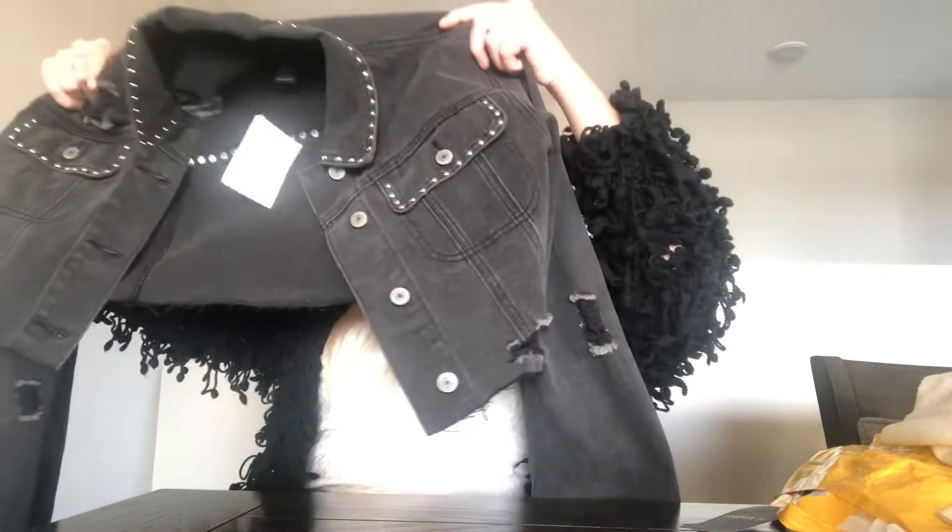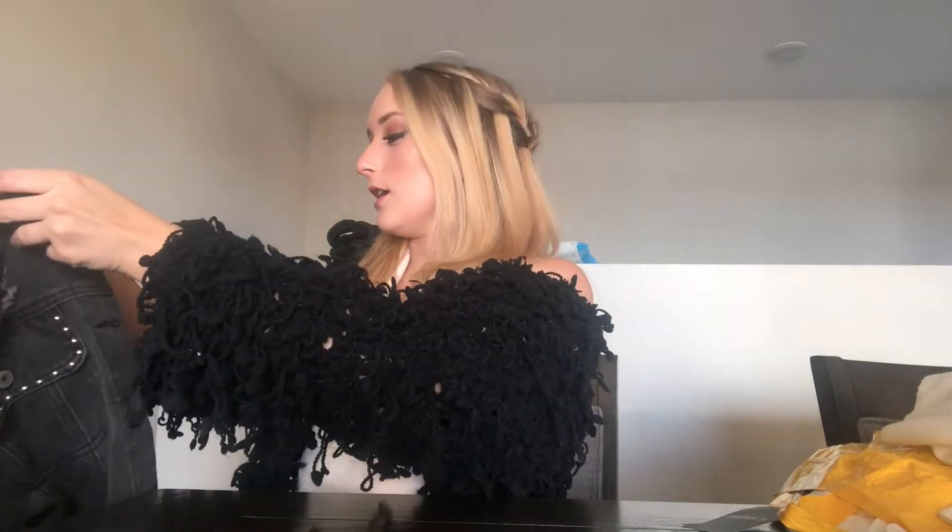First thing I got at Forever 21 — on sale, the whole store is on sale, it's right after Christmas — is this denim jacket. So it's cropped and distressed, two of my favorite qualities, and it's also black. Really that's all I'm looking for in clothes: black, distressed, and cropped. It has some little bedazzling on there, which I think is really cool. I've wanted a jacket like this for a long time, so I'm just really glad I found one that was everything I wanted, really good quality, and also on sale.